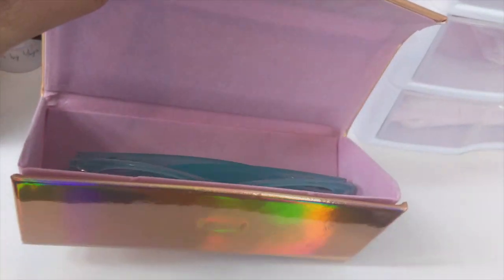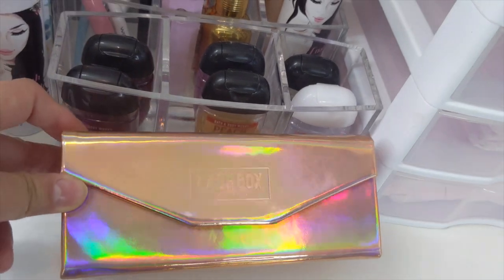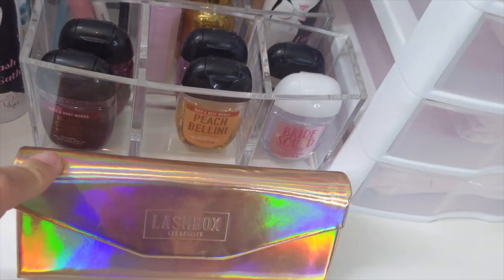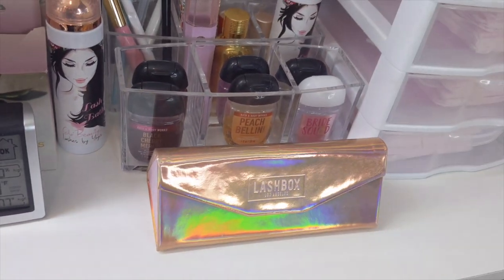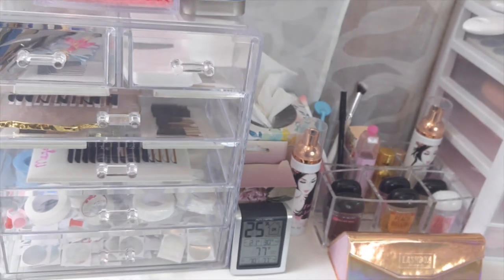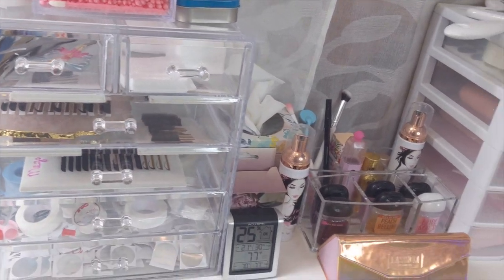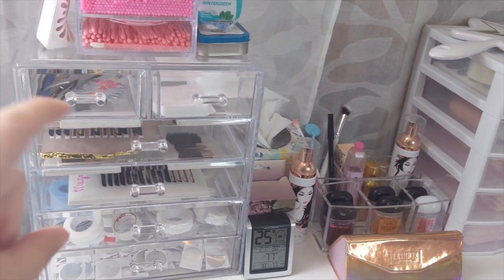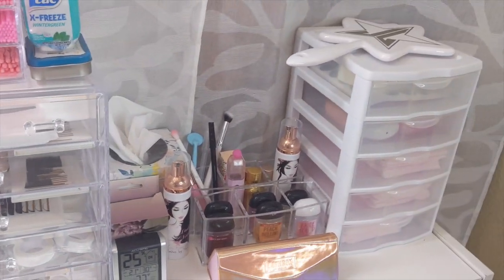I always keep my Lashbox LA magnifying glasses right in front of those containers. If you haven't seen my must-have total game-changer videos, I recommend going to watch it because I recommend these magnifying glasses as a total must-have. If you are lashing, you need these because they don't take up much space, they're easy to store, and they come in a cute little holographic pink case. That's pretty much just my top row. I'll have everything linked down below — all the storage, everything — so if you guys are interested, check those links.